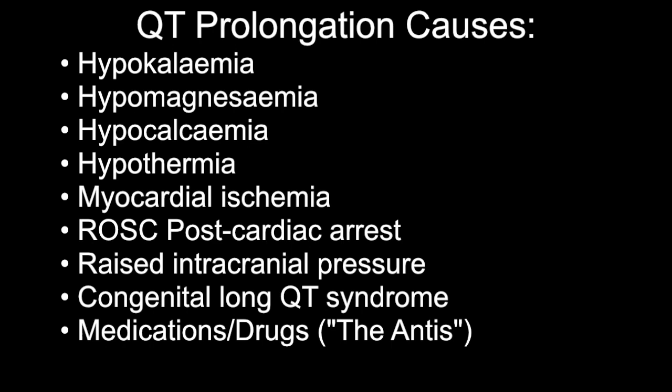Some common medications that cause QT prolongation include Benadryl and other antihistamines, anti-nausea medicines like Zofran, anticholinergics, antiarrhythmics, and many TCAs also cause prolonged QT.